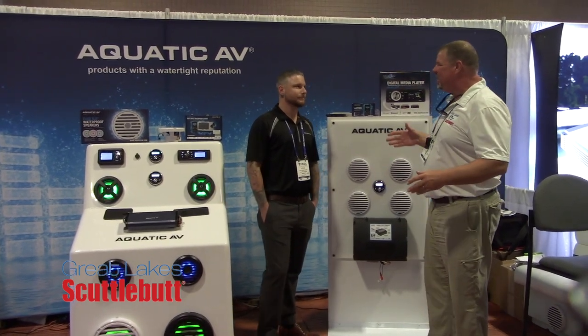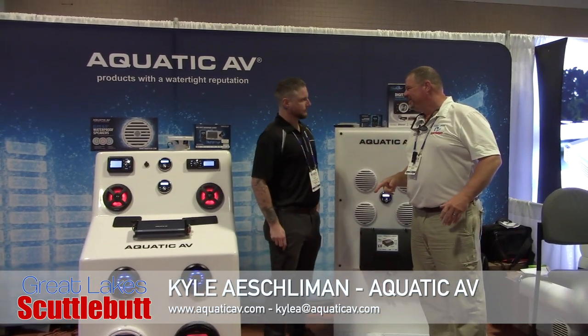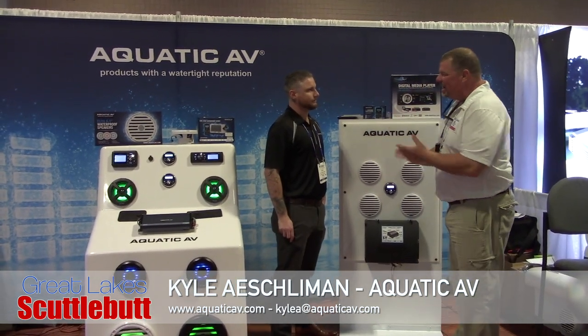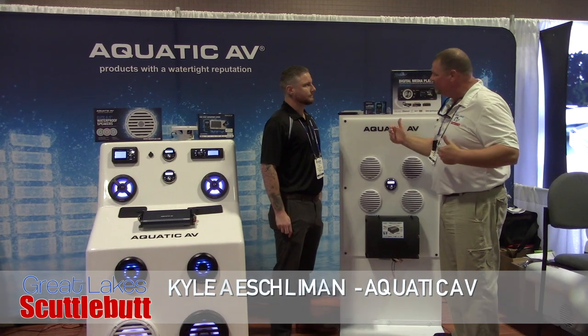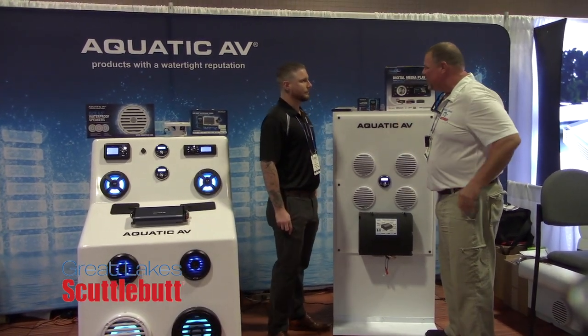I'm here with my good friends at Aquatic AV. Kyle, how are you, brother? I'm doing great. And yourself, Eric? It is always a pleasure to see you. Doing well. So Aquatic AV, you guys are always on the cutting edge of what's going on in marine audio. I love this about you guys. Tell me what you got going on now.